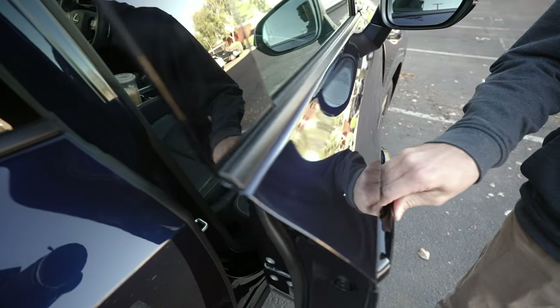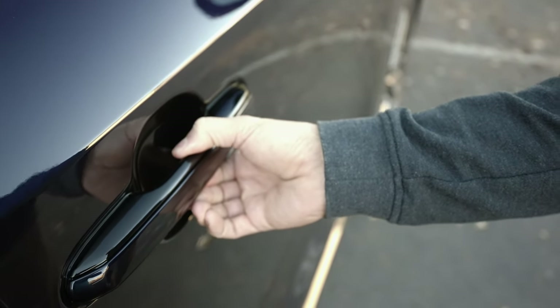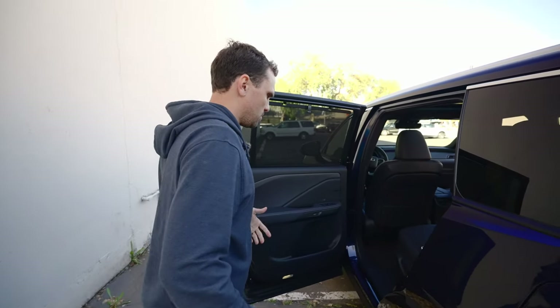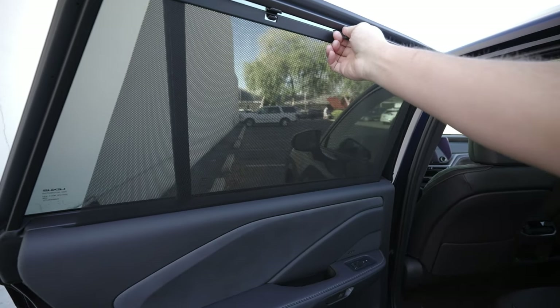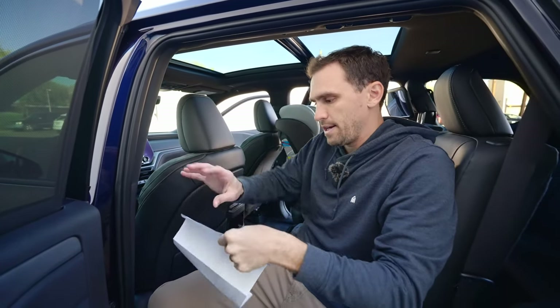When you open the rear door, one thing you'll notice is the door handles don't move — when you pull, nothing happens. They're fixed, but there's a button behind them that you press in. At first it's weird because you expect something to release, but you get used to it and actually come to really like it. There are rear window shades here as well.